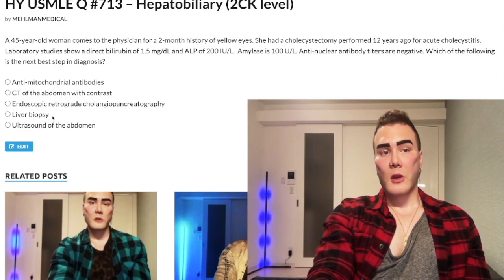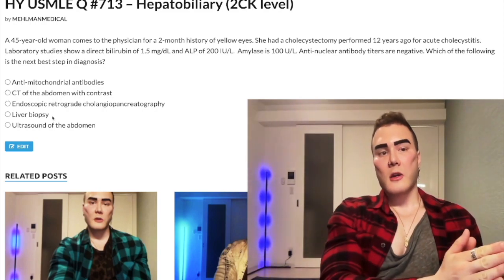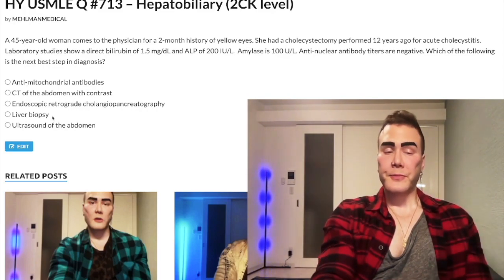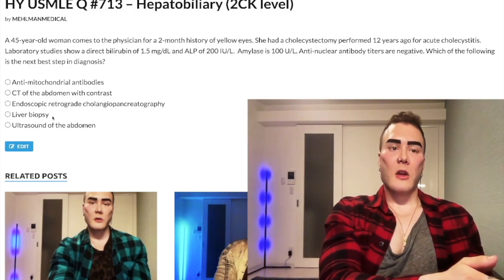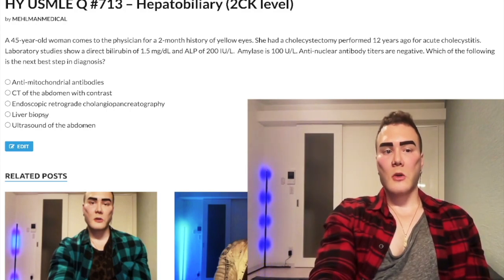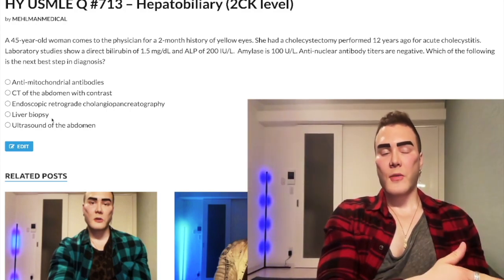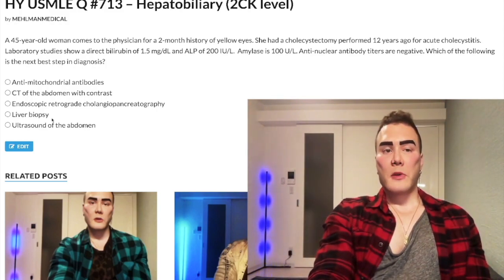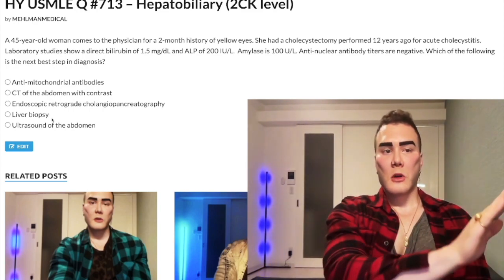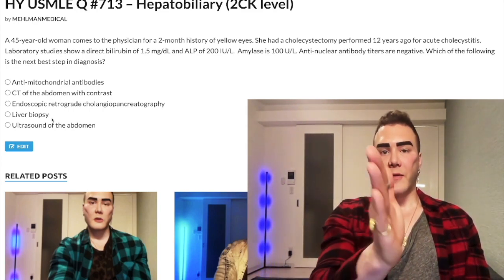Choice D — liver biopsy — wrong answer for this case. Liver biopsy is used for biliary atresia in neonates. They'll tell you a child up to six weeks old has a markedly elevated direct bilirubin — say direct is 15, total is 16. That's biliary atresia. You do ultrasound first, then liver biopsy to confirm the diagnosis. Treatment options include the Kasai procedure and liver transplant, but USMLE just wants liver biopsy to confirm. Wrong answer here.